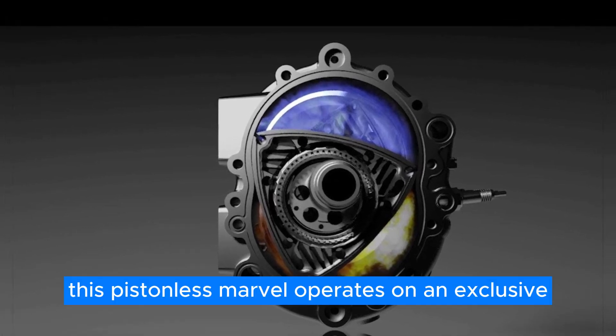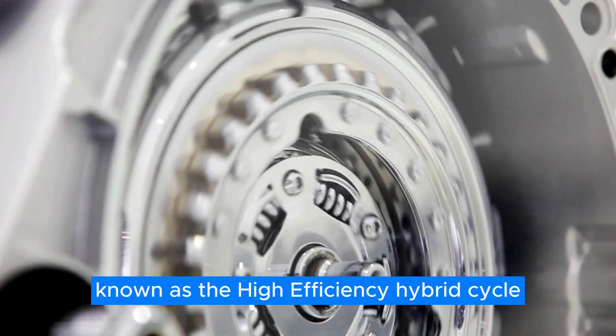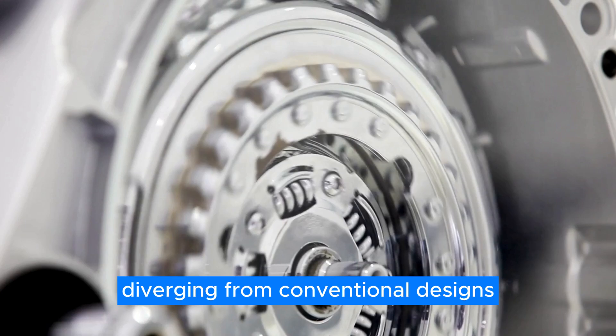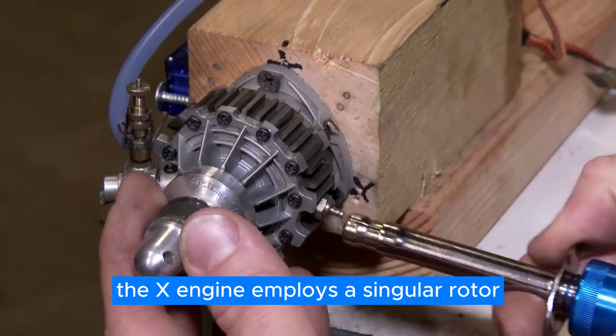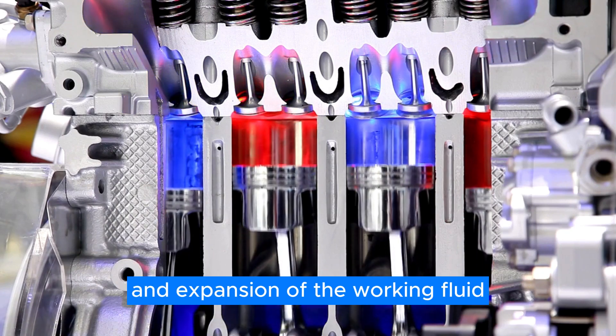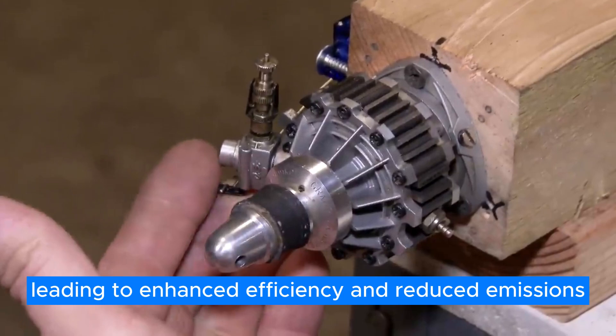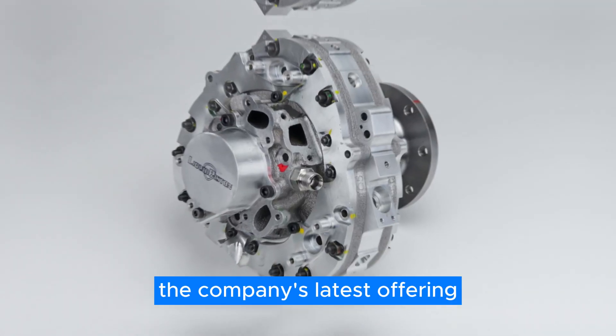This pistonless marvel operates on an exclusive thermodynamic cycle known as the High-Efficiency Hybrid cycle. Diverging from conventional designs, the X-Engine employs a singular rotor for both compression and expansion of the working fluid, leading to enhanced efficiency and reduced emissions.